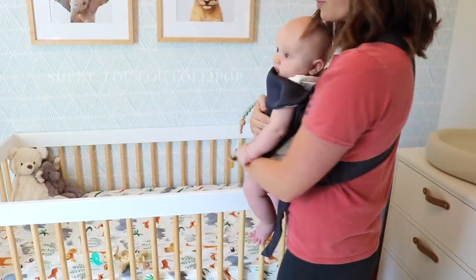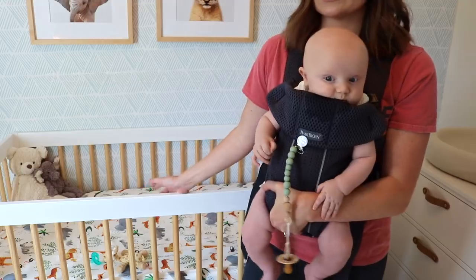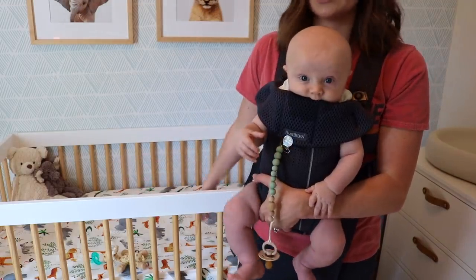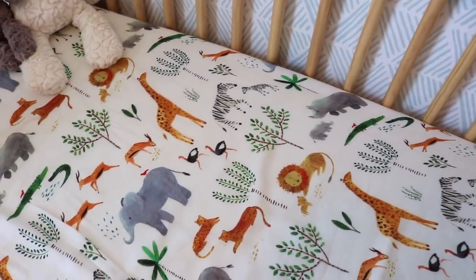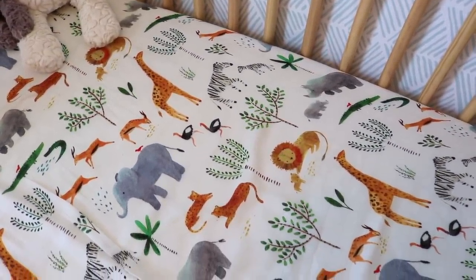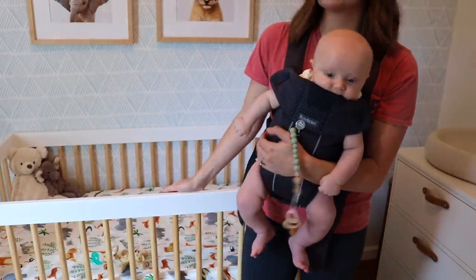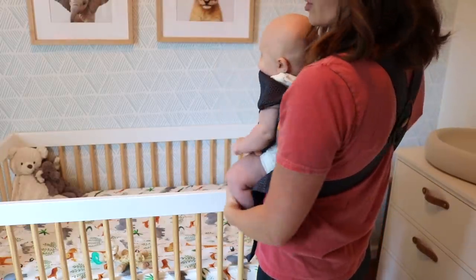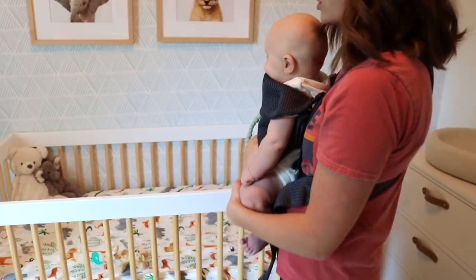His crib sheet is from Lulu Lollipop. I talked to the brand because they've been out of stock for a while of this print and they're actually redoing the fabric. I think they said around the holidays it should be back, but I will link the website at least. There are a bunch of super cute prints that this company does. They also have a lot of cute teethers and pacifier clips and things like that. I love the little animals — I think it's really sweet.